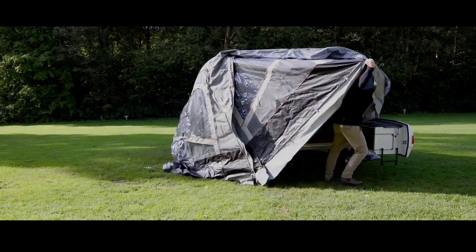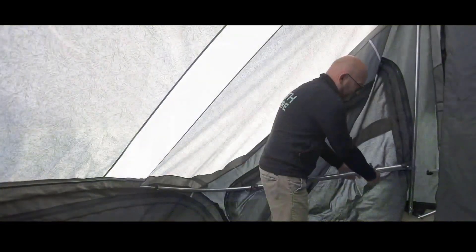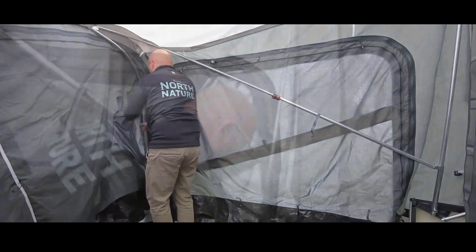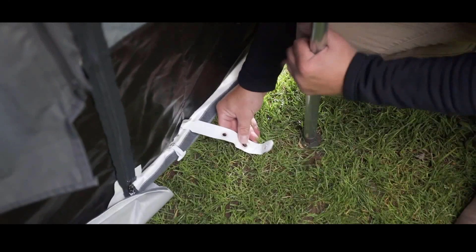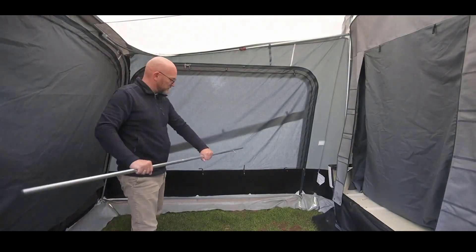Inside you'll find separate bedrooms, a spacious living room, and a cozy microclimate. The best part is that you can customize it with lighting, carpeting, bike racks, and more, tailoring it to your preferences. To make it yours, you'll need to allocate around $9,000, but with all the incredible features it's an investment in comfort and convenience for your outdoor adventures.